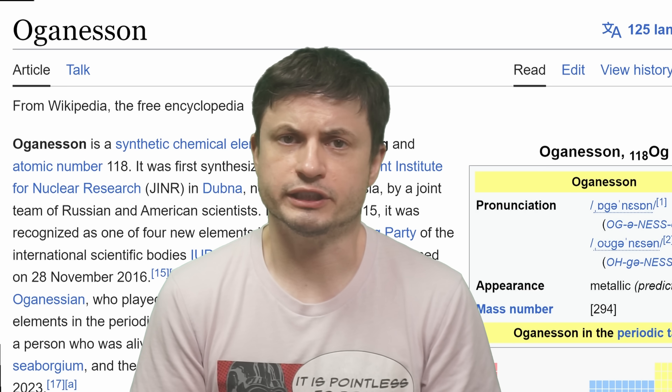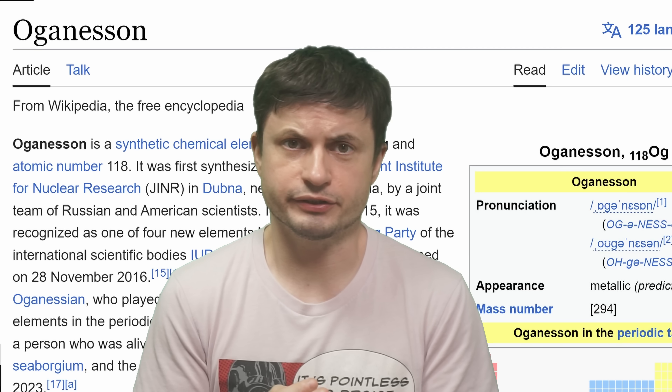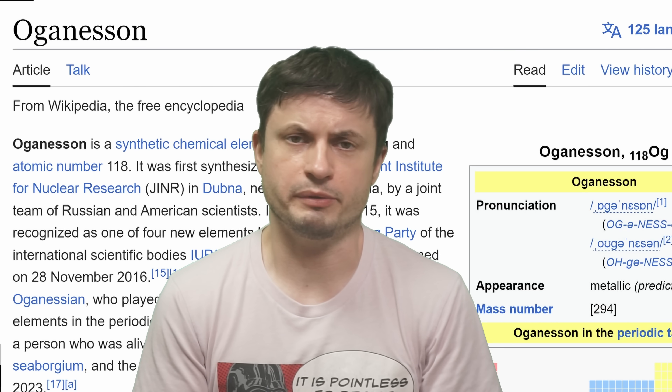None of these elements have ever been seen naturally anywhere out there — not in stars, not in galaxies, not even here on planet Earth. They've only been produced in super-powerful experiments using very powerful beams, with a lot of these elements falling apart extremely quickly. Most of them have half-lives in milliseconds. For example, the heaviest element known to us, Oganesson, has a half-life of 0.7 milliseconds, which is very common for these experimental elements.